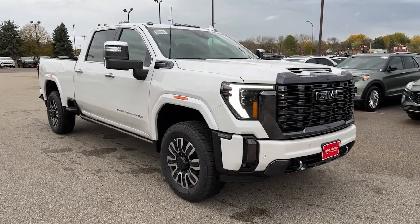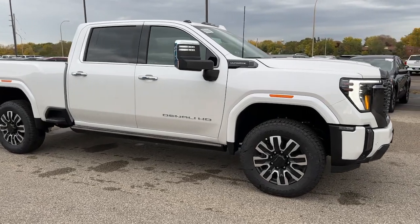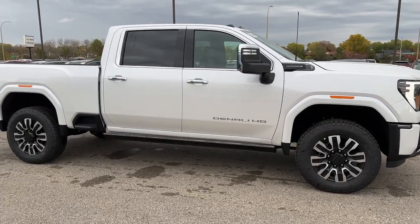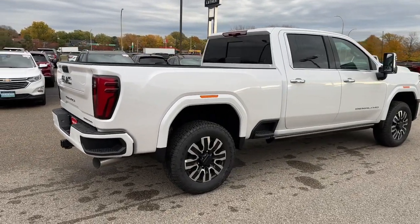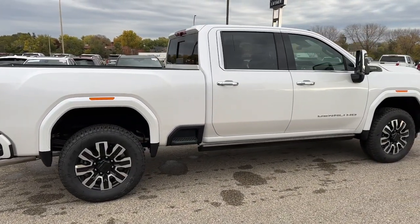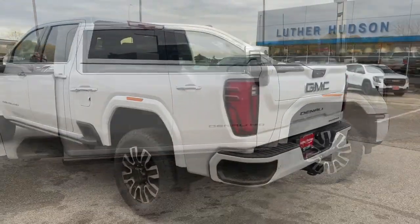Get acquainted with the 2024 GMC Sierra HD. Tackle the toughest jobs with confidence in this brawny Sierra HD. From its heavy-duty capability to its refined ride and luxury cabin amenities, this impressive workhorse offers a unique blend of steely strength and modern comfort.